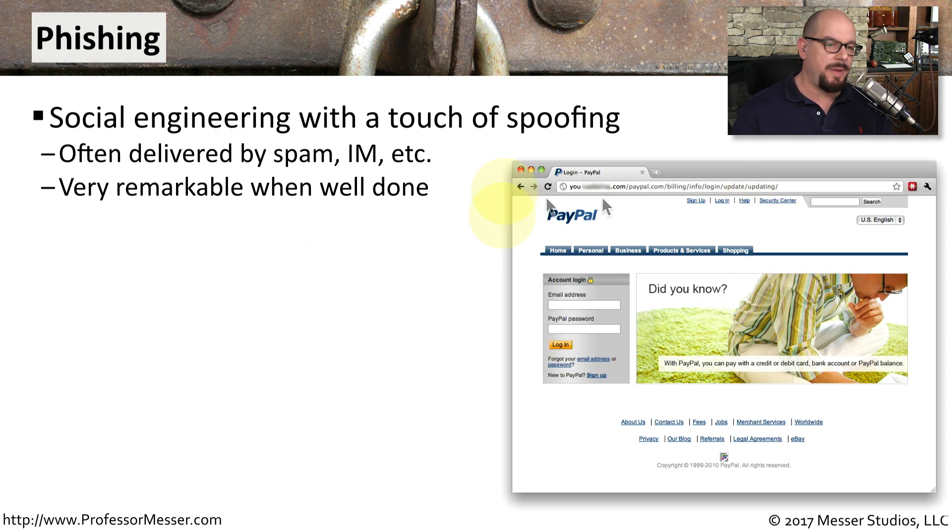A good example of phishing is this PayPal login screen — except this really isn't a login screen at PayPal. It's one that the bad guys constructed to look exactly like a PayPal login page so that you would be enticed to provide your username and password. You usually end up on one of these pages by clicking on a link inside of an email or responding to a link sent over instant messaging.